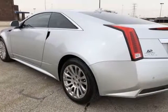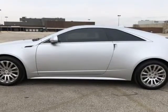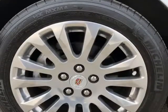Open up the sunroof to enjoy a nice breeze. If you need directions somewhere, plug in the address of where you want to go into the navigation system.